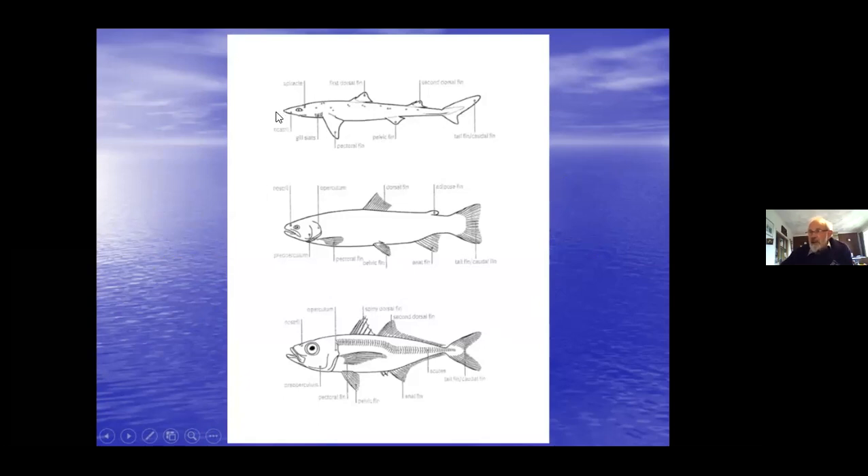The elasmobranchs: usually five to seven gills, gill slits, a rough skin covered in dermal denticles, asymmetrical tail, usually two dorsal fins, pectoral, pelvic, and most have an anal fin - but the dogfish don't.